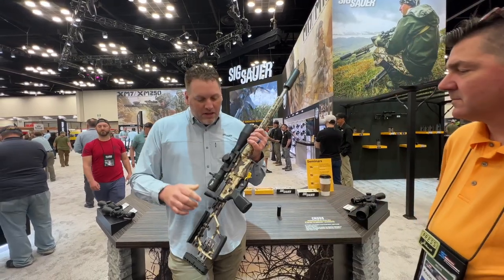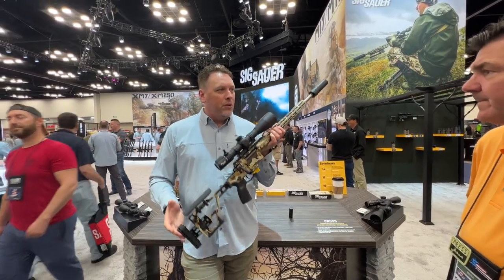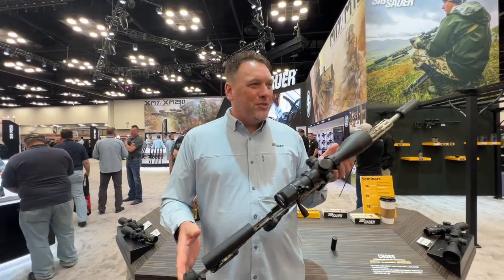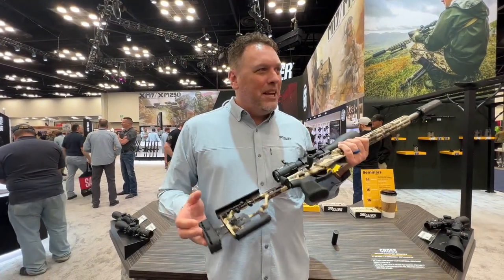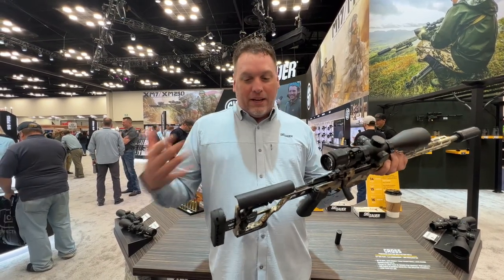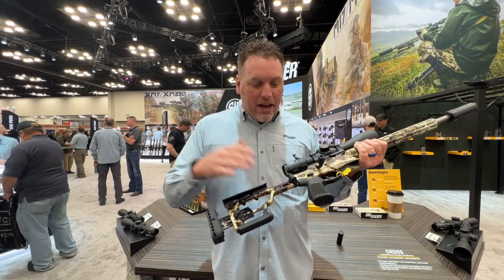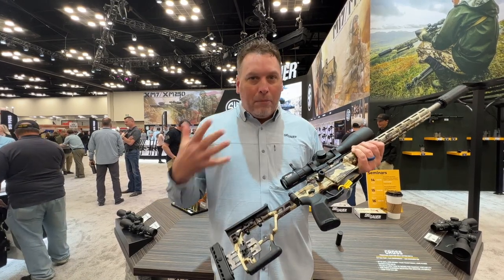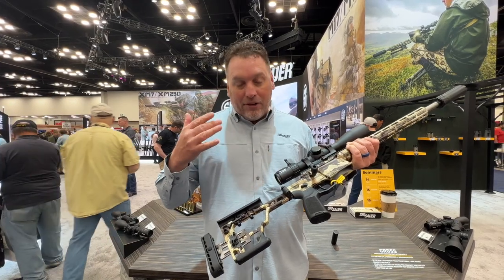This is actually bringing the hunting rifle into the modern age. I grew up with a Ruger 77 in 30-06 with my dad, and this couldn't be any different than that. It starts back here with a fully adjustable and folding stock. The stock will fold and cover up your bolt, so if you want to backpack with it, it's actually very convenient for that.